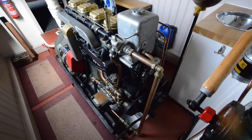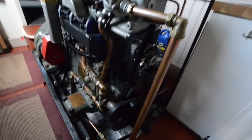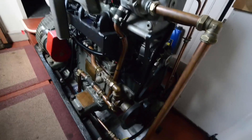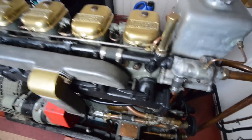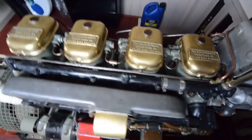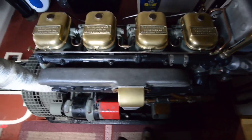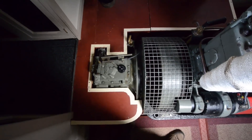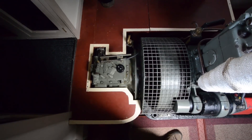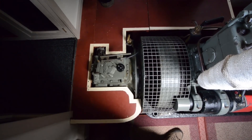Now here is that Gardner. This is some machine, I have to say. And that's the Parsons gearbox that's attached to it.